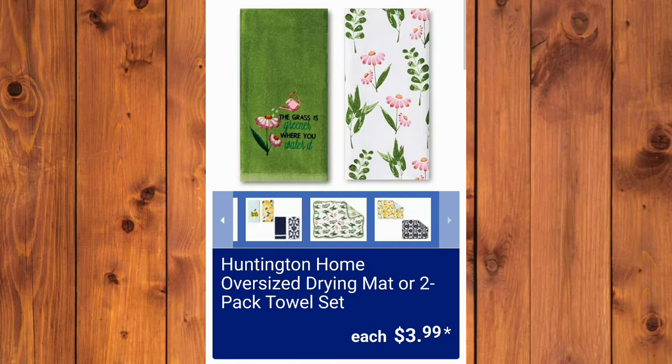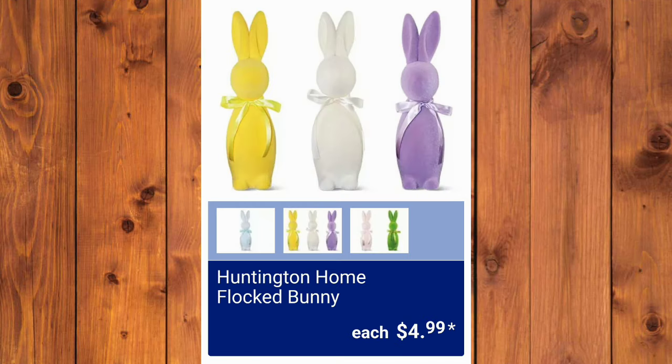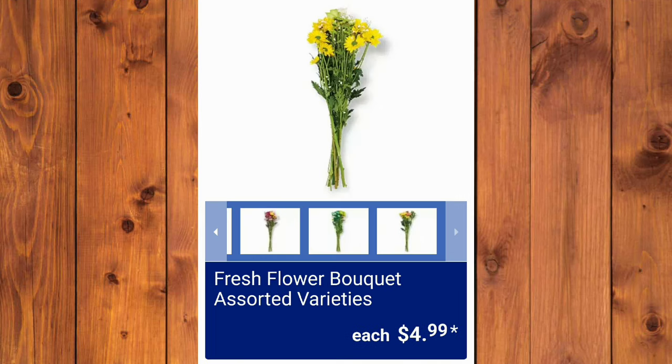Huntington Home Oversized Drying Mat or Two-Pack Towel Set, $3.99. And the Huntington Home Easter Bowl Fillers — so stinking cute — $4.99 each. Huntington Home Fabric Garland, $4.99 — always hard to see on camera but always cute in person, and these are half the price they are at Walmart. The Huntington Home Flocked Bunny — I guarantee these go within the first hour at your store. The Huntington Home Spring Tray Objects — absolutely adorable, miniatures — $4.99. And the Huntington Home Tiered Tray, $12.99, three different ones to choose from. $4.99 for the Fresh Flower Bouquet, Assorted Varieties.